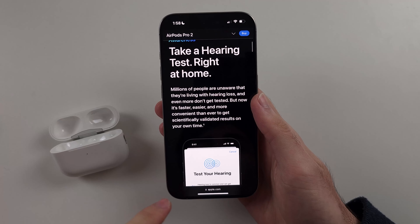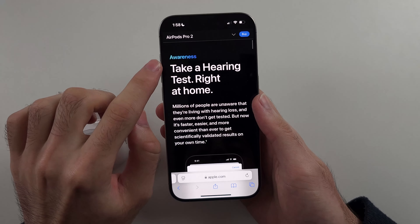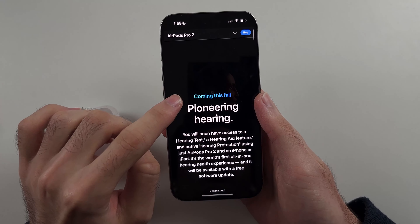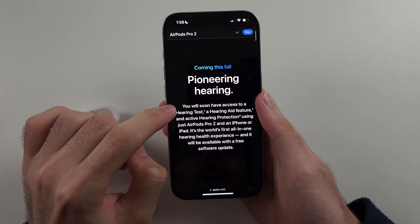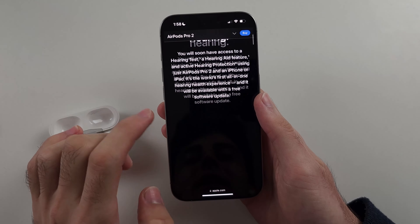Let's go to Apple's website here — apple.com — where you can see the 'take a hearing test right at home' feature. The problem is all of this is coming later this fall. So you will soon have access to the hearing test and hearing aid feature, but it's just not available right now.